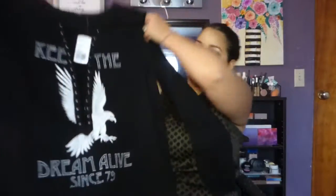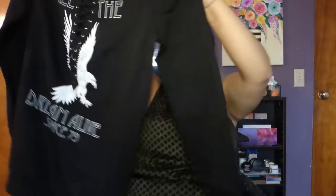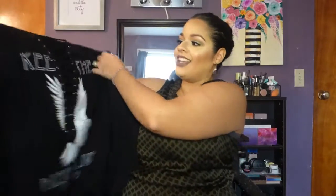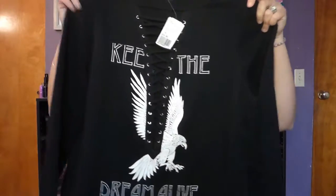This is from Forever 21 Plus Size because I am a plus-size girl. The first item — and probably my absolute favorite — is this sweater. It has that open string material detail on the neckline so if you have cleavage you get to strut your stuff. It says 'Keep the Dream Alive.' You can dress it up or dress it down and still look put together and edgy.